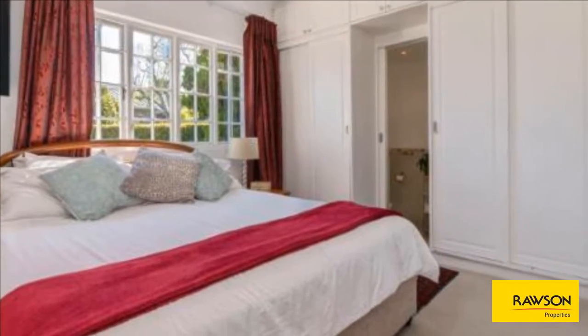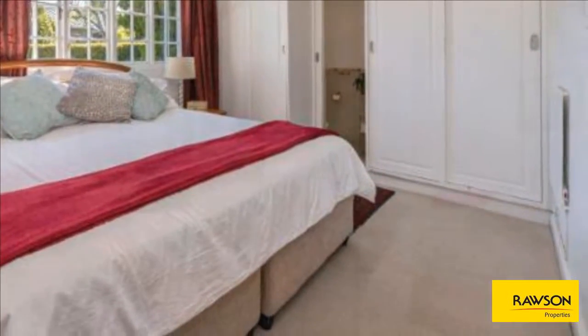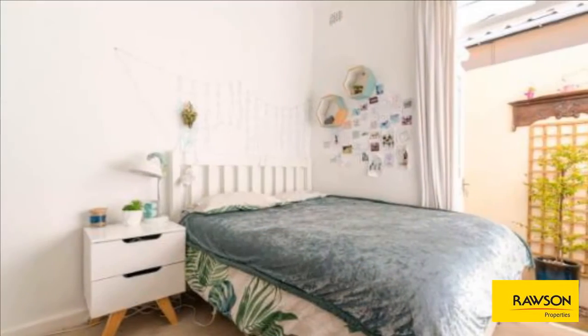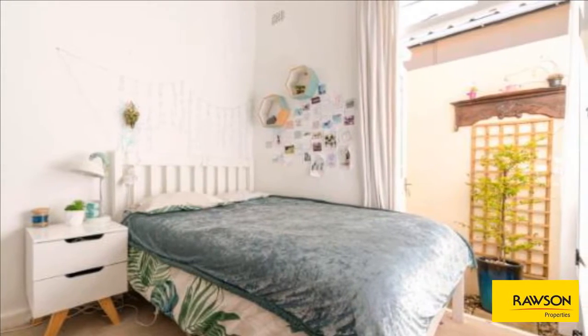A single garage and parking for two large cars behind auto gates complete this home. There is also potential to create a second storey and have all the bedrooms and bathrooms upstairs with views of False Bay and the mountains. For more information on this property or to arrange a viewing, please contact us.